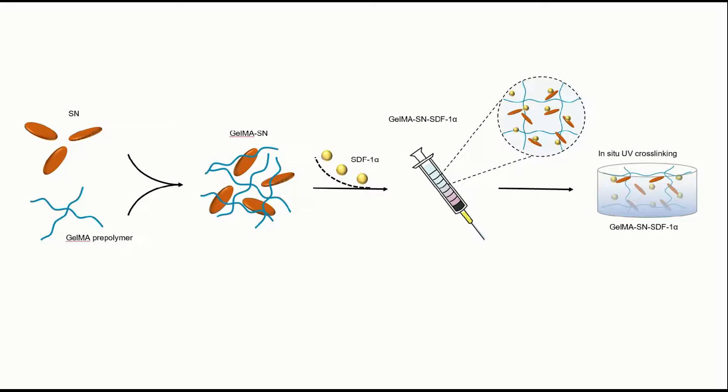We constructed a nanosilicate-reinforced and SDF-1-alpha loaded gelatin methacrylate hydrogel simply by mixing nanosilicate and SDF-1-alpha with the hydrogel prepolymer. The introduced nanosilicate made the hydrogel injectable and osteogenic.